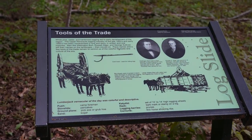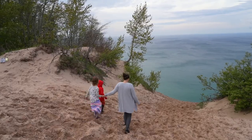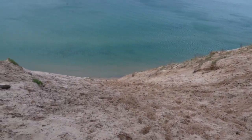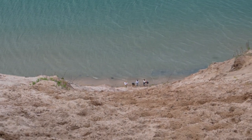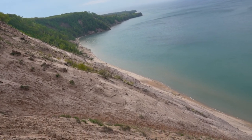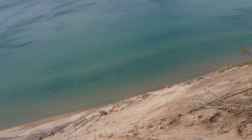Our next stop was the Log Slide, and while that name doesn't sound terribly exciting, this should really be on your list of overlooks to visit at Pictured Rocks. Originally used as a way to slide lumber down to the lake for shipping, there used to be a 300-foot-long chute leading down to the lake. The overlook itself is 175 feet above the water. We arrived just in time to watch a family racing up from the bottom, which really illustrated how high and steep this thing is. One of the things we've enjoyed most about our time in Michigan has been these incredibly tall overlooks on the edge of the Great Lakes — this is one of the best, with fantastic views in every direction.